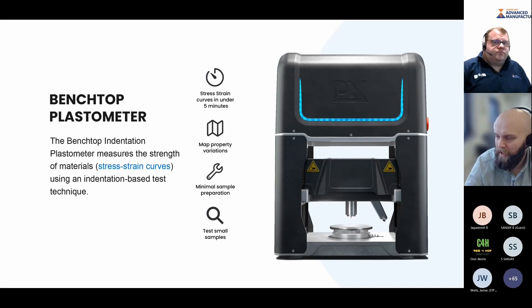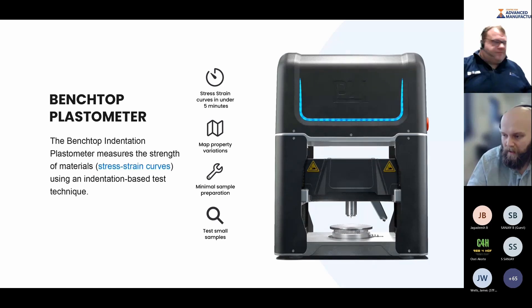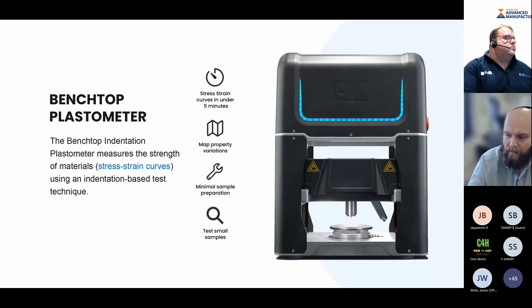The Benchtop machine measures the strength of materials in the form of stress-strain curves using an indentation-based technique. Key value adds include obtaining a stress-strain curve in under five minutes and the ability to map property variations across a build plate or build volume. The test requires minimal sample preparation — just a quick surface grind for a fairly flat surface. We can test very small samples, down to only three by three by one and a half millimetres thick.